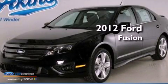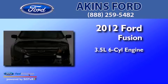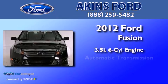This is a 2012 Ford Fusion. It has a 3.5-liter six-cylinder engine and an automatic transmission.